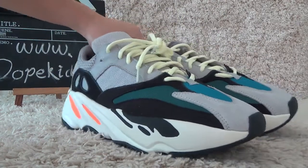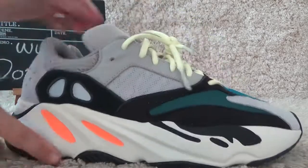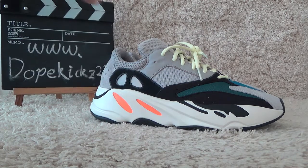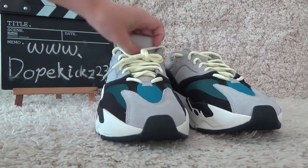Here are the new shoes for you. Welcome to our website to order — we will check the best prices for you. See you next time, thank you, bye.